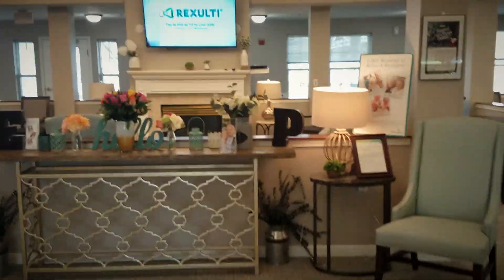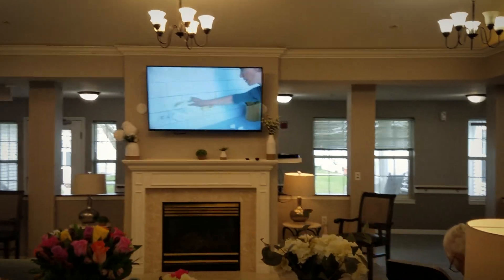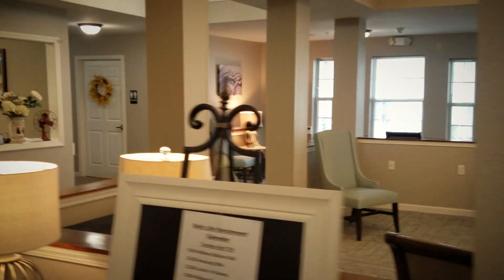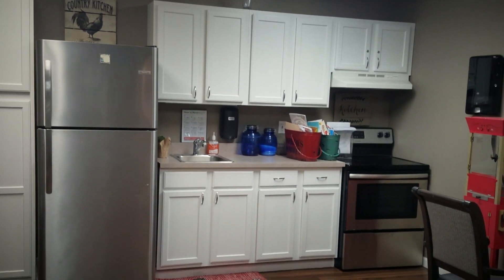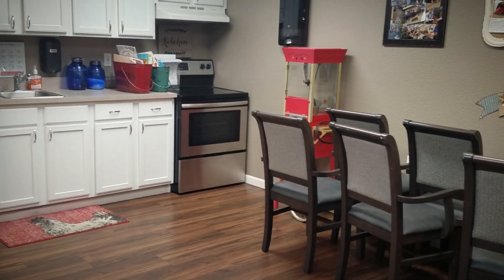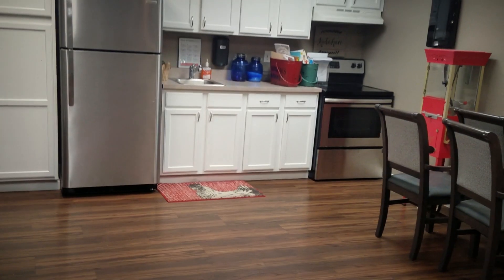Over here we have our living room area where our residents can come and watch TV. Most of our activities are done in here; they can enjoy sitting by the fireplace as well. We have our grandma's kitchen, or activities area, for our residents to come and enjoy. We do a lot of baking activities in here on happy hour Fridays — they'll bake what they're going to be enjoying for the snack.